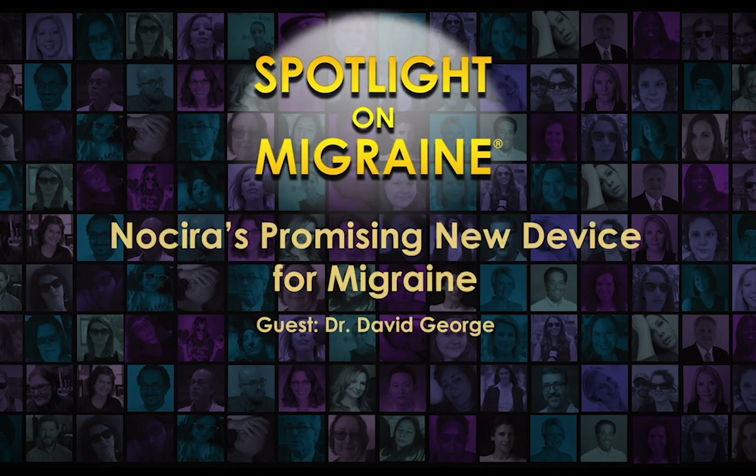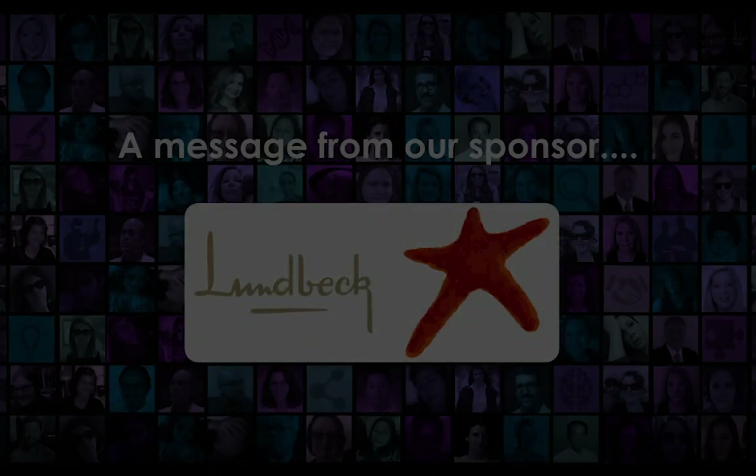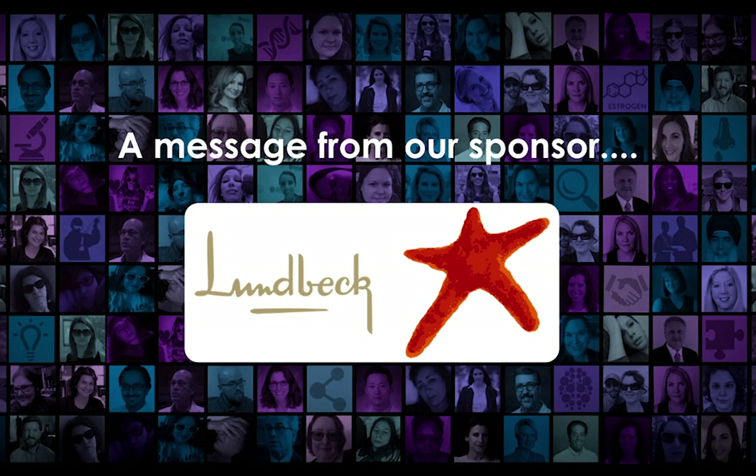Dr. David George discusses Nocera's investigation of a new device that is designed to treat migraine by making subtle pressure changes in the ear. He explains the neuroanatomy of the area stimulated, as well as positive efficacy data, and the current status of this treatment that is still in development. Lundbeck is a global pharmaceutical company committed to improving the lives of people living with brain diseases and is pleased to offer a treatment option for migraine prevention. To learn more, visit LundbeckUS.com.